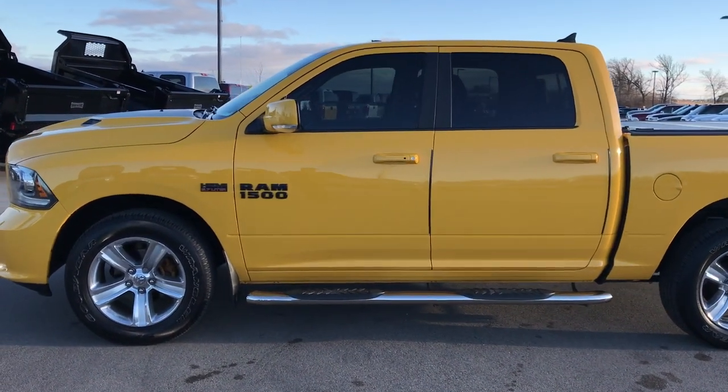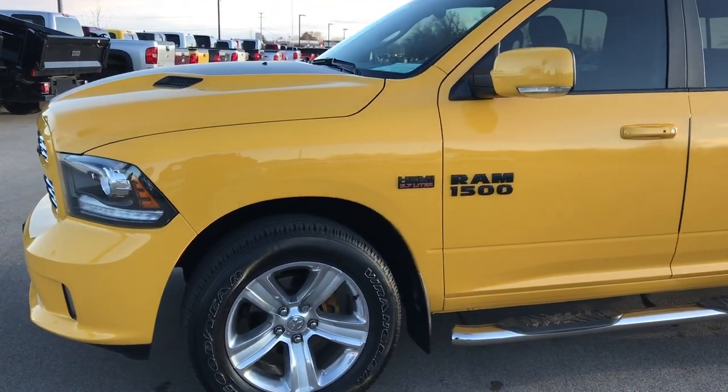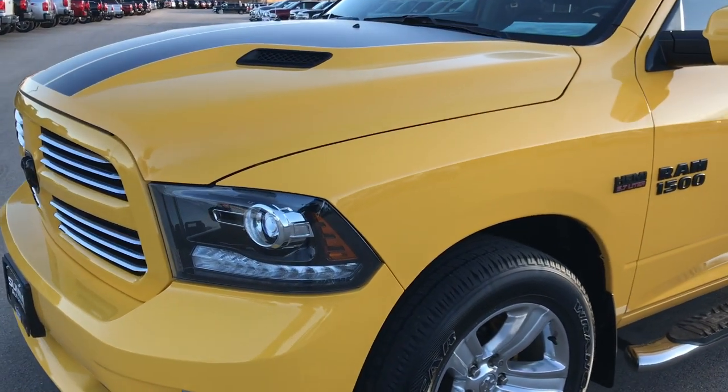This is stock number 7T334B. We are here at Summit Automotive in Fond du Lac, Wisconsin, your new and used Ram Headquarters.